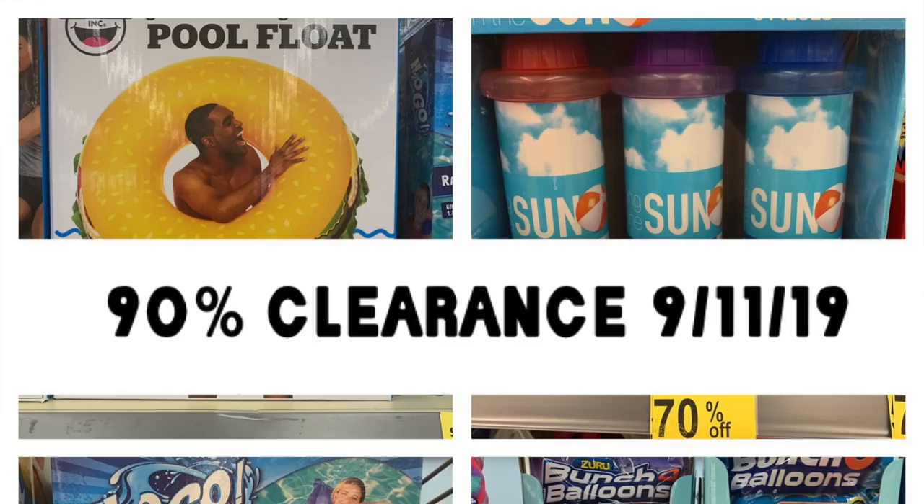Hey guys, Running Kimono here. I hope you're all doing great. In today's video we're going to be talking about the 20% off of $40 deal — I did a quick deal, it'll be at the end of the video.